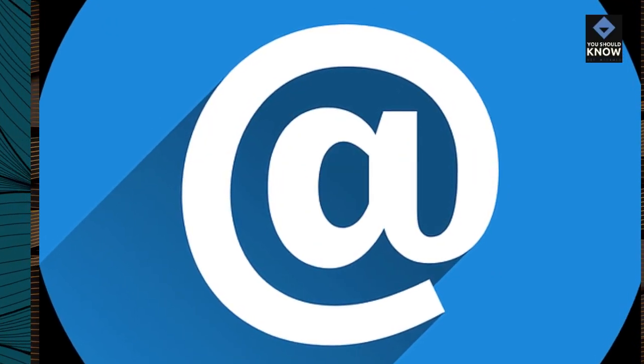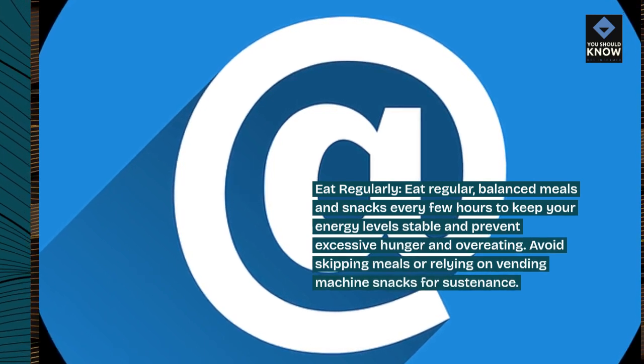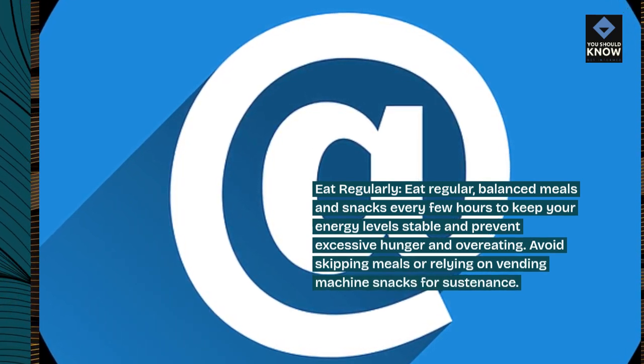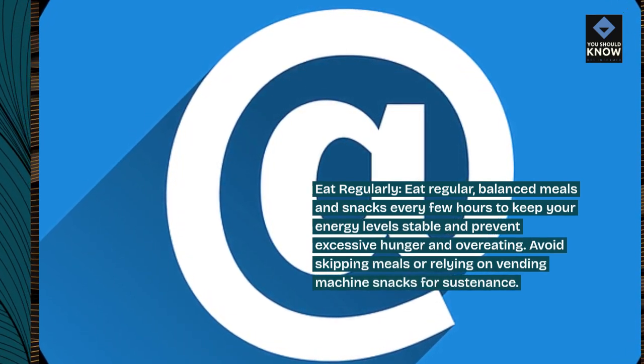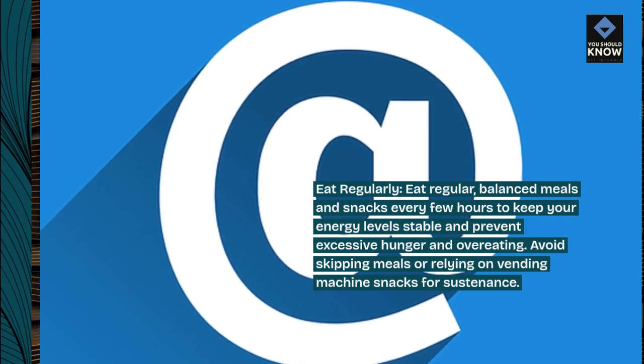Eat regularly. Eat regular, balanced meals and snacks every few hours to keep your energy level stable and prevent excessive hunger and overeating. Avoid skipping meals or relying on vending machine snacks for sustenance.